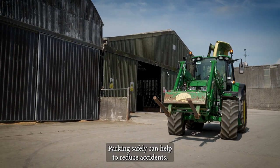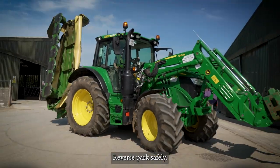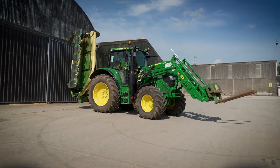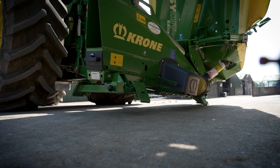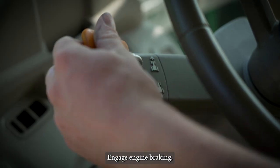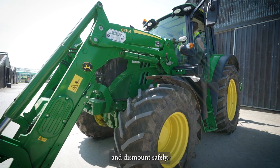Parking safely can help to reduce accidents. Do you know the safe stop procedure? Reverse park safely. Apply the braking system. Lower all attachments. Engage engine braking. Switch off the engine. Finally, remove the key from the vehicle and dismount safely.